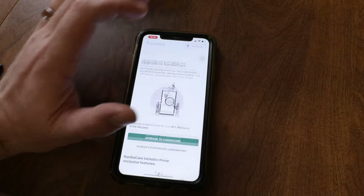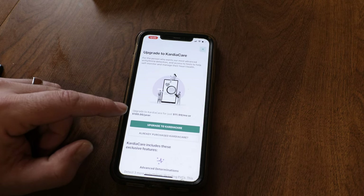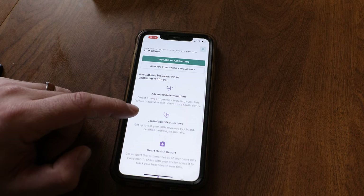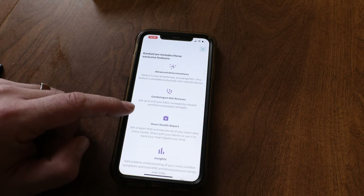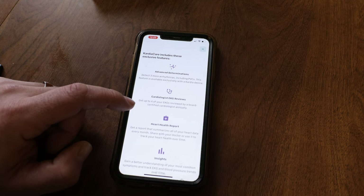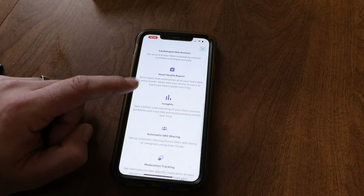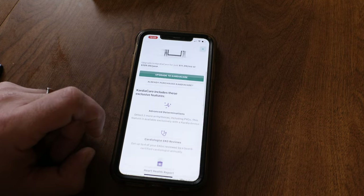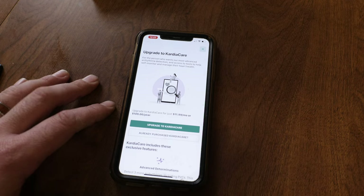Up in the upper right-hand corner you can see 'Upgrade.' For $11.99 a month or $109 a year — it just went up from $9.99 a month — you can subscribe. You'll detect three more arrhythmias including PVCs, get up to four EKGs reviewed by a board-certified cardiologist annually, get a monthly heart health report summarizing your data, and track EKG and blood pressure trends over time. You can cancel at any time.